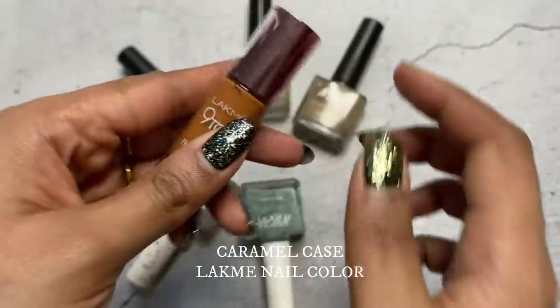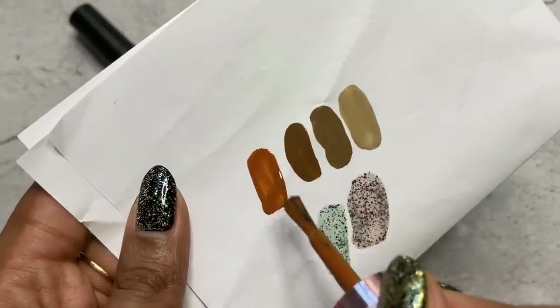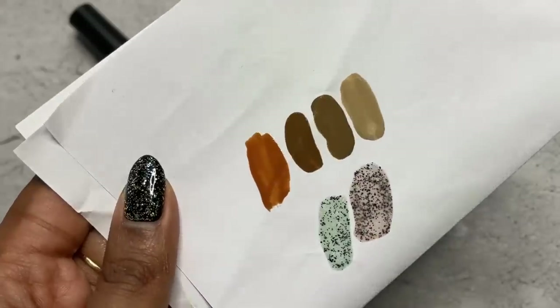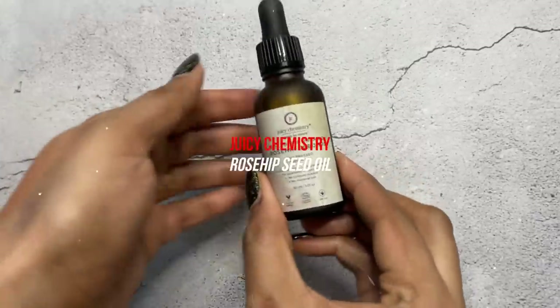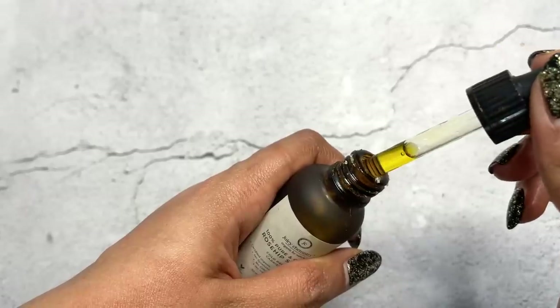The Lakme 9 to 5 Caramel Case is a beautiful caramelly, toasted caramel color with subtle terracotta and brown running through it. It looks beautiful on Indian skin — another thing I'll highly recommend.